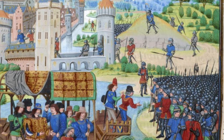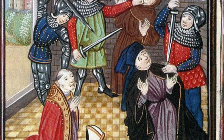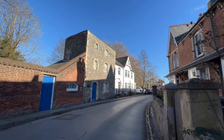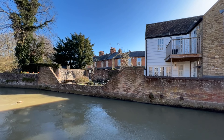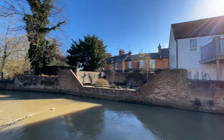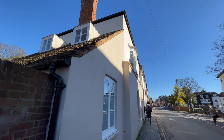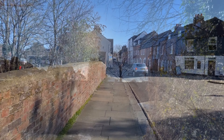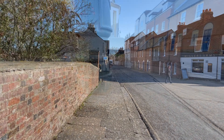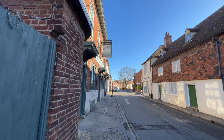Now we follow the city walls heading towards Northgate. The tower in the city walls is called the Sudbury Tower, after the Archbishop. Sudbury met a gruesome end, having his head cut off during Watt Tyler's Peasants' Revolt in 1381.